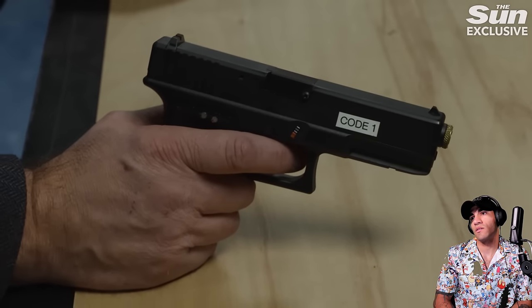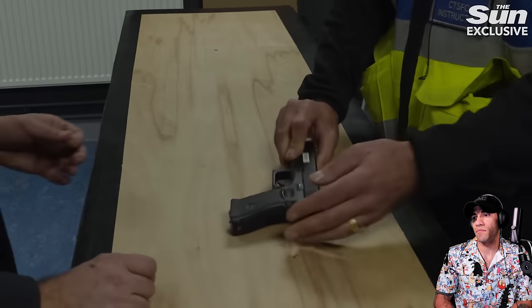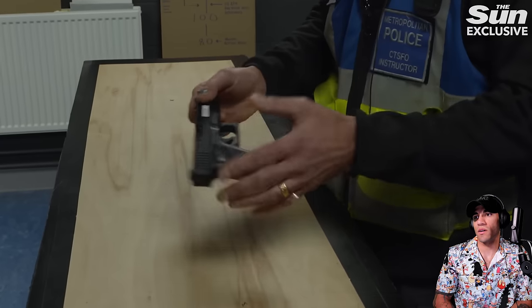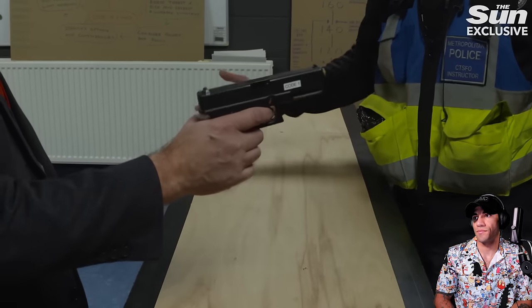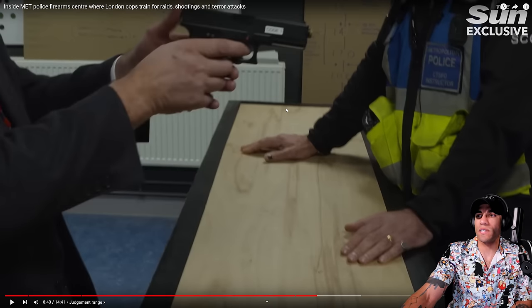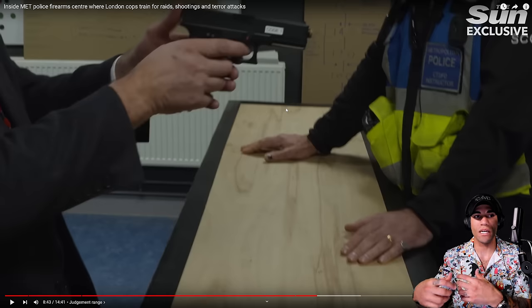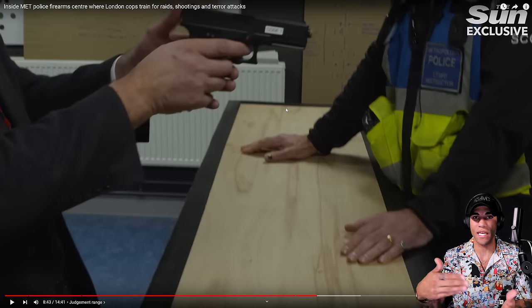One of the first exercises potential firearms officers undergo is a simulated incident in the judgment range, aimed at testing the officer's ability to make decisions under extreme pressure. The simulator replicates the handgun they would normally carry but is full of electronics. When you pull the trigger it makes a bang, the system picks up the bang, and the system knows where the laser pointed at that moment — showing where the person's been shot. There are a lot of electronic trainers like this; some older ones have tubes attached, newer ones use gas and calibrate the shot placement.